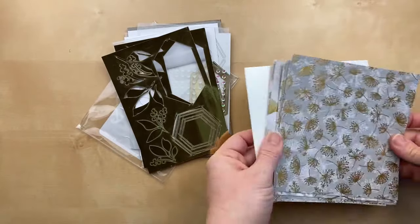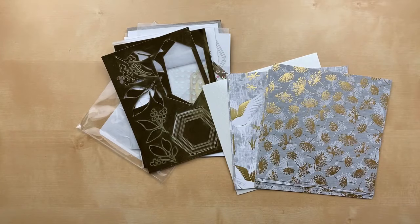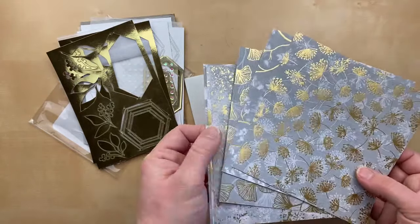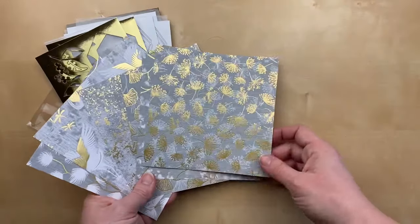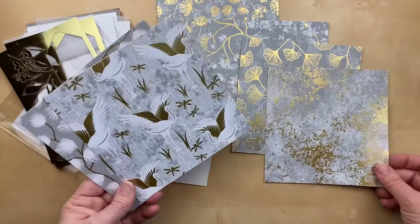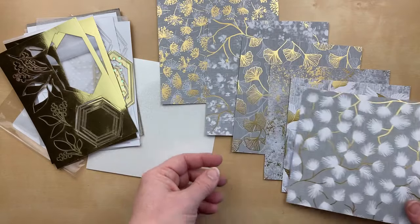Look at this paper — it's gorgeous! This is from the new January through June 2022 mini catalog. It will be available to order starting January 4th. Because the catalog is not current yet, I cannot show you the inside. This designer paper is called Symbols of Fortune — it's on pages 22 and 23 of the catalog. It has a very Asian sort of inspiration to it. I love the ginkgo leaves. One side has Sahara Sand and crumb cake kind of colors with white and gold. So beautiful.